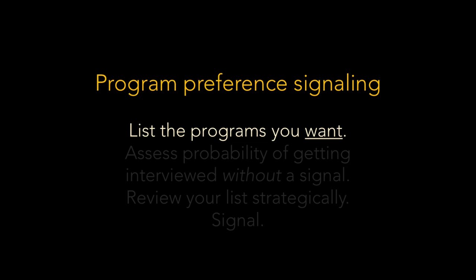With that foundation, I'll walk you through the steps to maximize the value of signals in your situation. Step one: list in descending order the programs that you want. Notice the word 'want' is underlined — this is critically important. This is not a list of programs you're applying to or would consider; it's a list of programs you'd really like to match at, in order. Make your list while no one is looking, because this list is just for you. Don't be unduly influenced by what your advisors think are cool programs or what would impress friends and family.